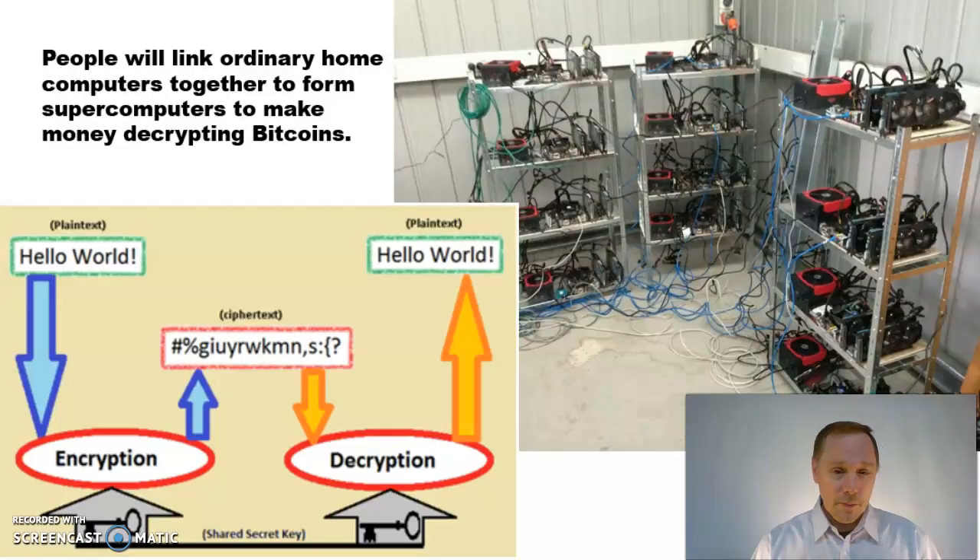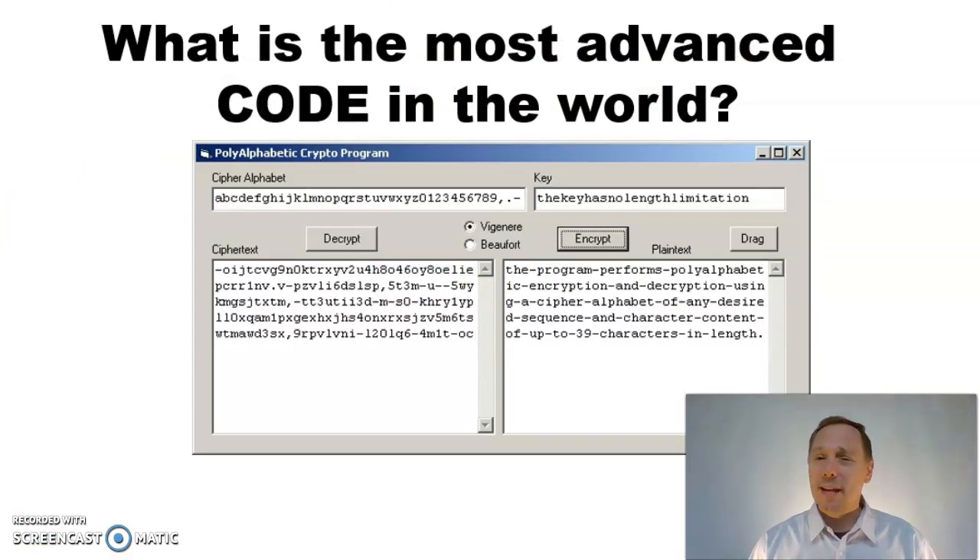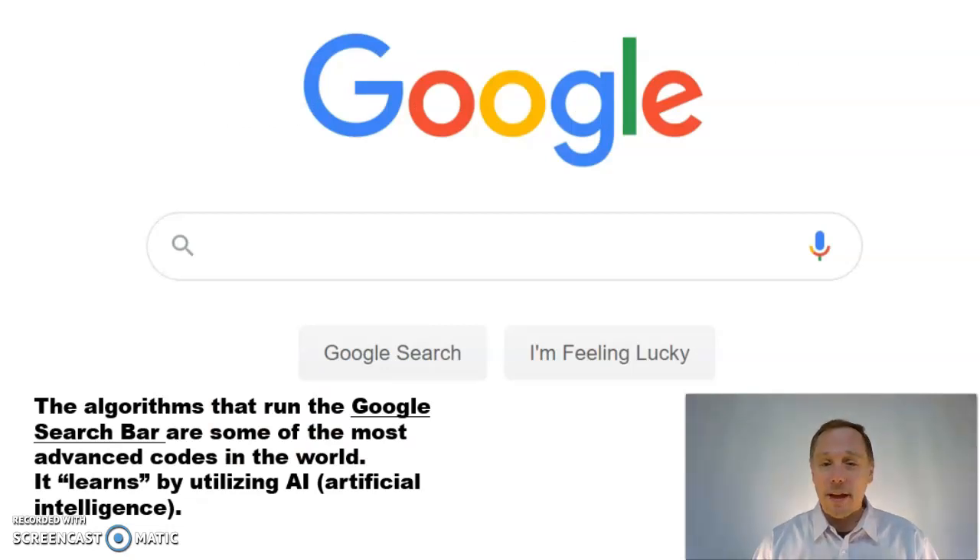Around the world, people will turn their apartments into supercomputers — wiring a bunch of regular computers together to decrypt Bitcoin transactions. Which got me thinking: what is the most advanced code in the world? After some research, you wouldn't believe it, but one of the most advanced computer codes is the algorithm that powers the Google search bar.